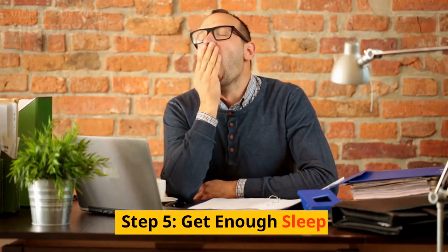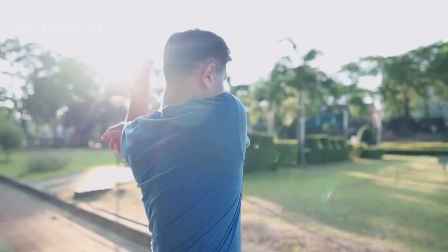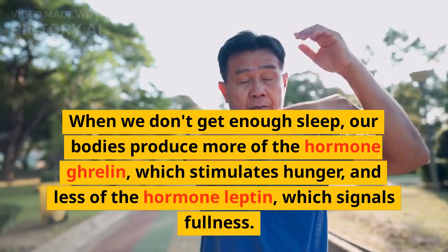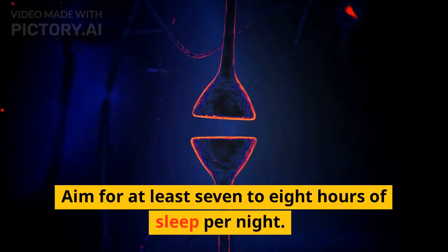Step 5: Get Enough Sleep. Getting enough sleep is essential for weight loss. When we don't get enough sleep, our bodies produce more of the hormone ghrelin, which stimulates hunger, and less of the hormone leptin, which signals fullness. Aim for at least 7 to 8 hours of sleep per night.